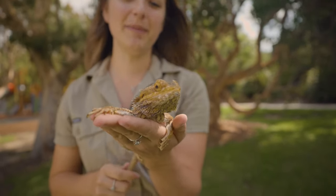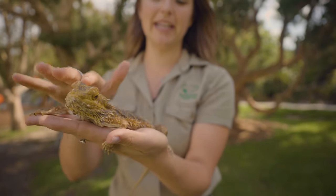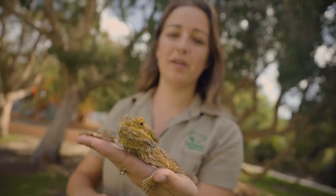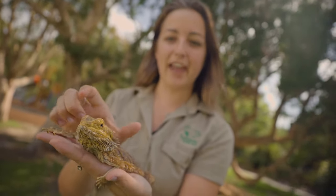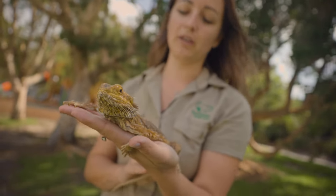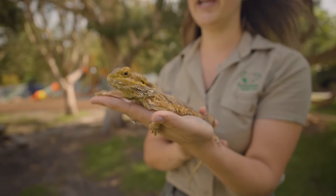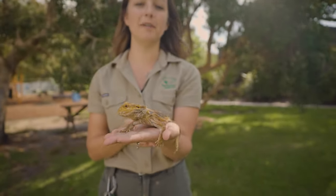There are a few different kinds of bearded dragons. The one we have today is a central bearded dragon, which is why he's that beautiful colour, but there are some you can find around the east coast, right where we are now. The difference between them is their size, the shape of their head, and their colouration. But all the same, they have very similar features and will be eating a lot of bugs and vegetation — so they're a bit of an omnivore.